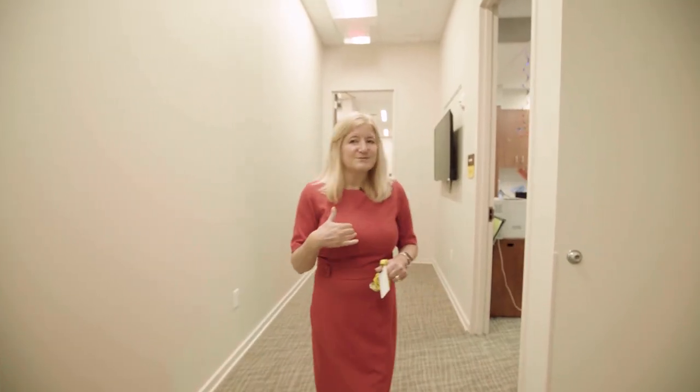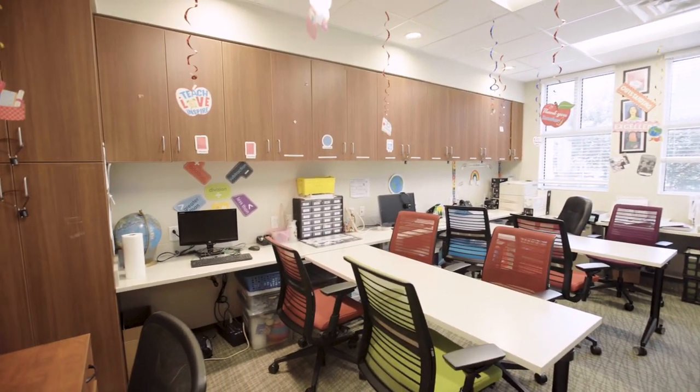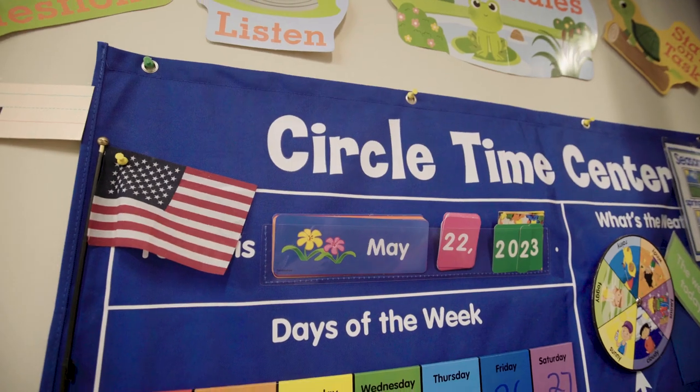We have a small school room here that is utilized for the kids, and all ages are there, all the way from pre-K to seniors in high school.